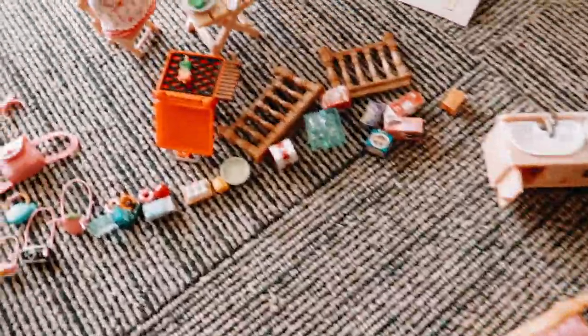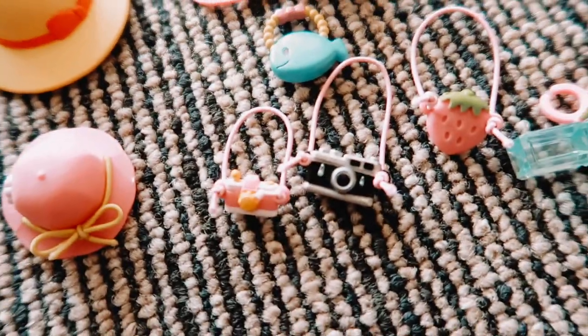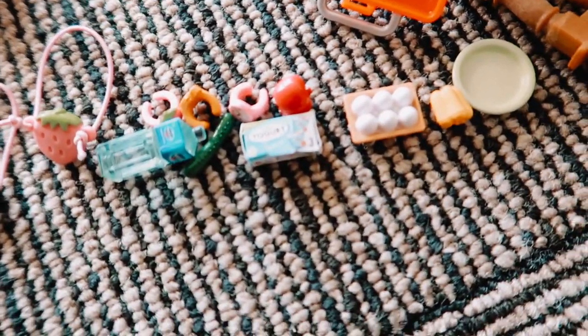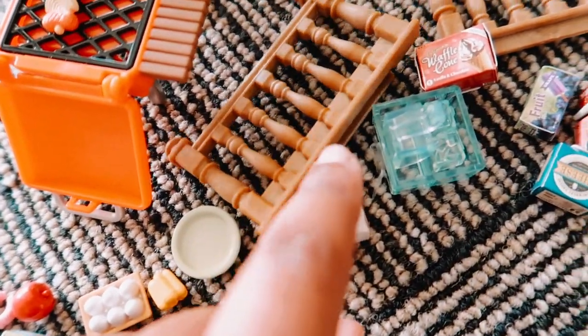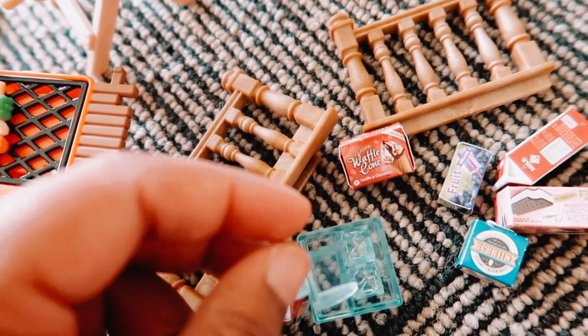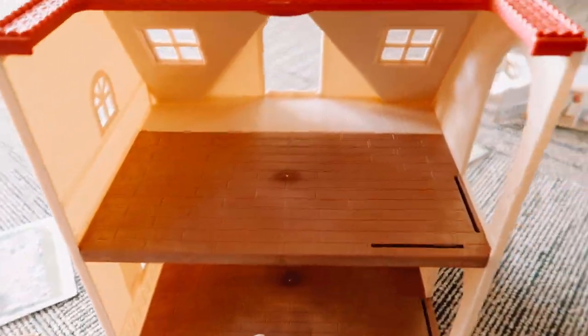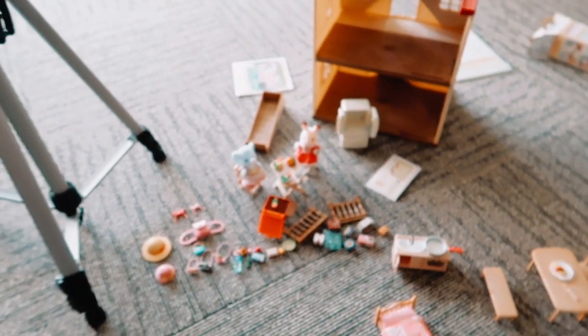I'm gonna unpack everything and then we're gonna just build the house together, guys. We got off the tripod to show you every little thing we got. Look at these little things — these little headbands, the eggs, the water, a little zucchini, plates, ice cubes with a little shovel. They're so freaking cute! And their whole house has been emptied. We've got the bed, tables. It's just so cute. Let's get to putting it together.